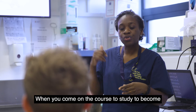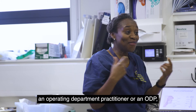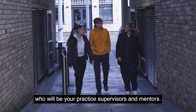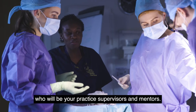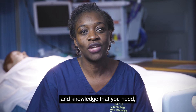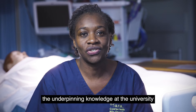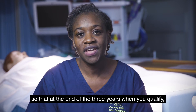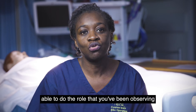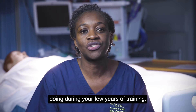When you come on the course to study to become an operating department practitioner, or an ODP, you will be learning in practice alongside qualified practitioners who will be your practice supervisors and mentors. They will be training you so that you have the required skills and knowledge that you need. At the end of the three years when you qualify, you will become a qualified practitioner able to do the role that you've been observing your mentors and assessors doing throughout your three years of training.